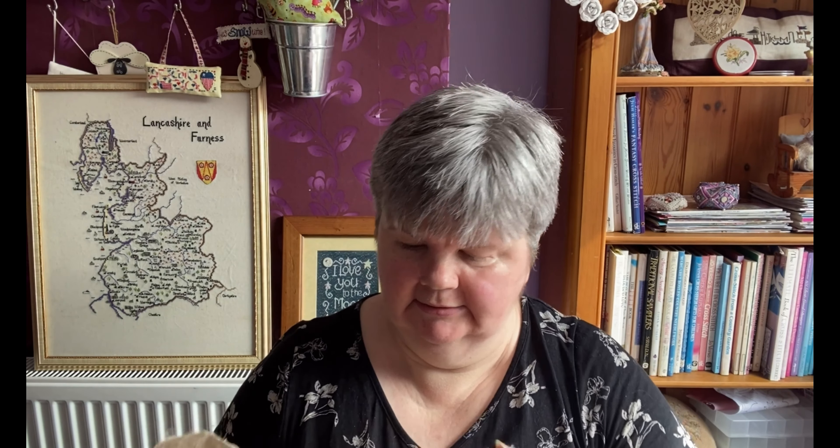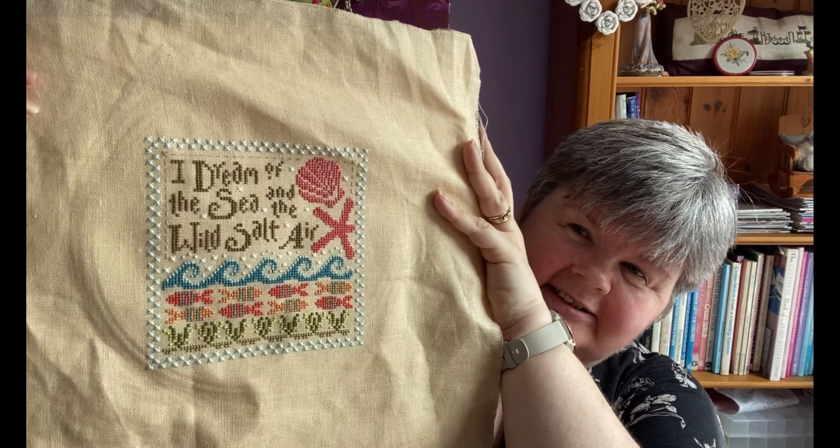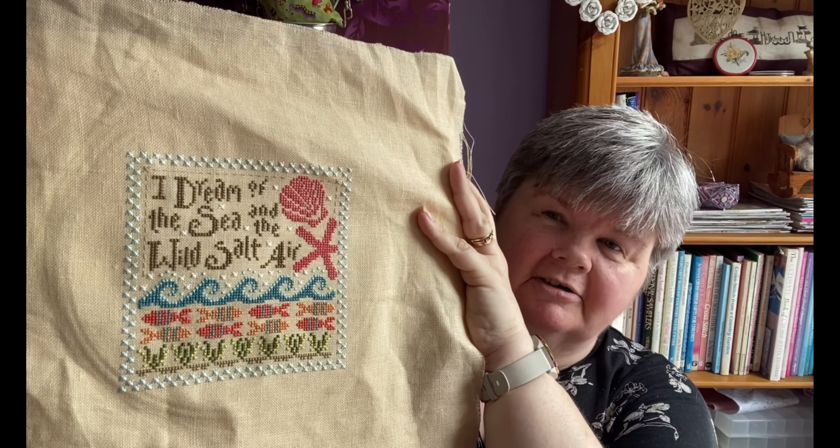My next one is a Hands On Design chart — Wild Salt Air — again stitched using all the Caron/Colorfast colours. This was another lockdown finish.